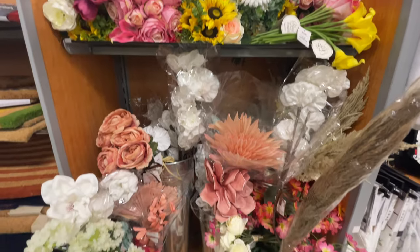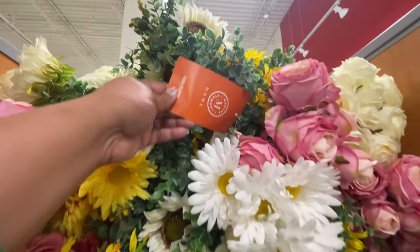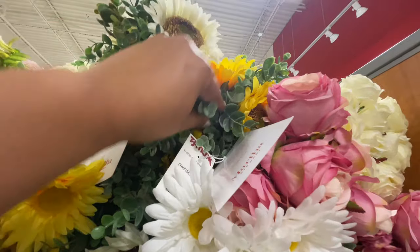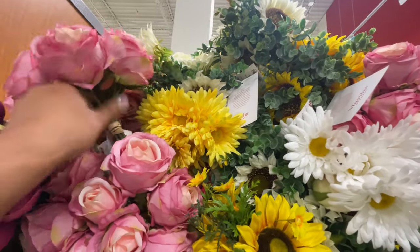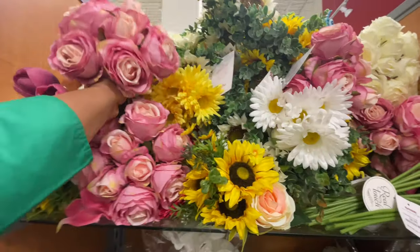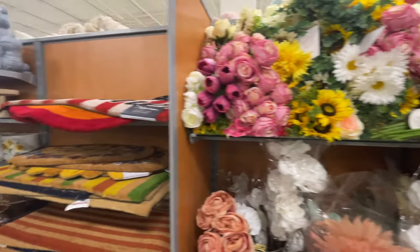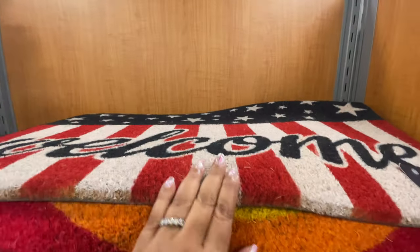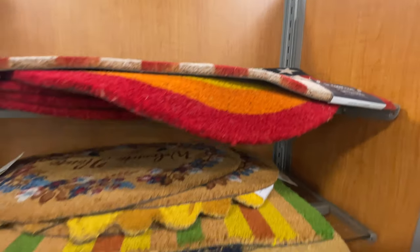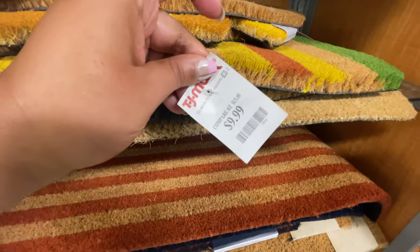I loved how they had this corner here with what they have remaining of the summer florals. Very cute — Martha Stewart again. This little bundle here is $10, it's like sunflowers and greenery together. Then a $12.99 little bundle of roses. And then here's what they have left from the fourth — all the Americana items. $15. You would think this would be on clearance already, but it's not — not just yet. $10 for this Nautica one.